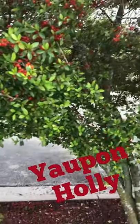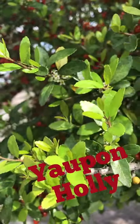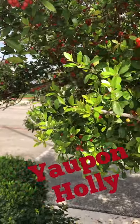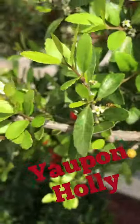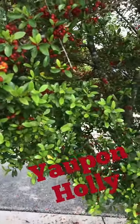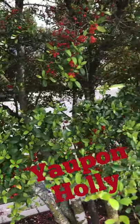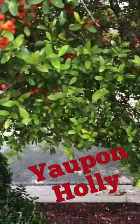From all these red berries everywhere, we can tell this is yaupon holly. It also has some tiny white flowers that bees are really interested in right now — there are lots of bees, and a little fly too, very interested in these yaupon holly flowers. We definitely don't want to eat the berries, but one fun fact about yaupon holly: it's evergreen, which means it keeps its leaves all year, even in winter, when most trees might lose them.